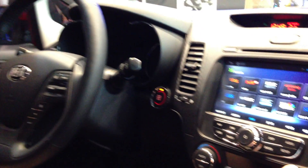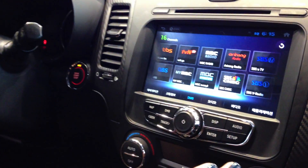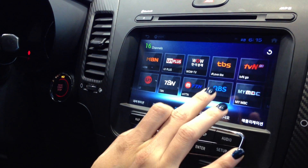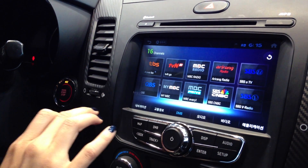We have a really cool item here: a bunch of TV channels you can watch while you're driving. They're all real-time TV shows.